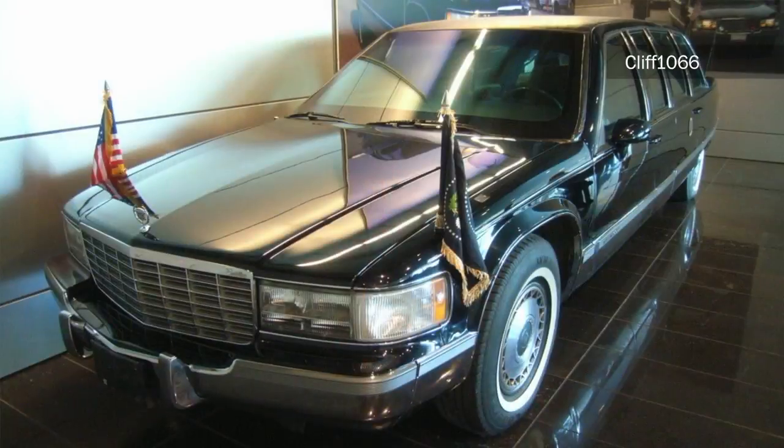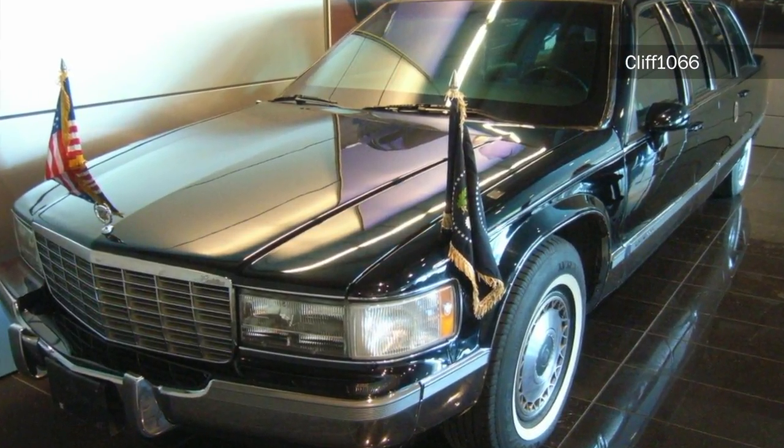So we understand there's thick glass and it's specially designed, but how similar are these special limos to a normal car?